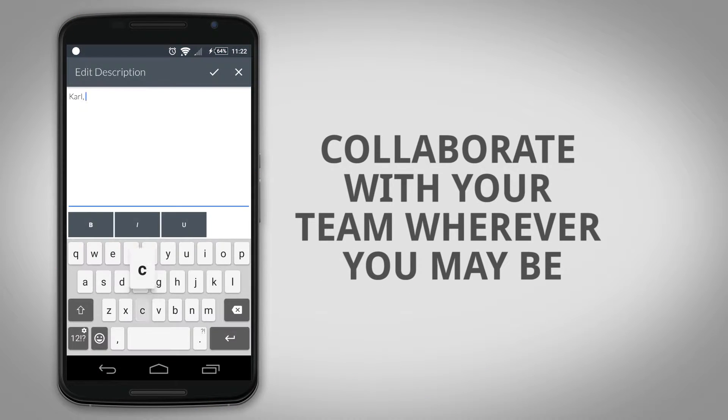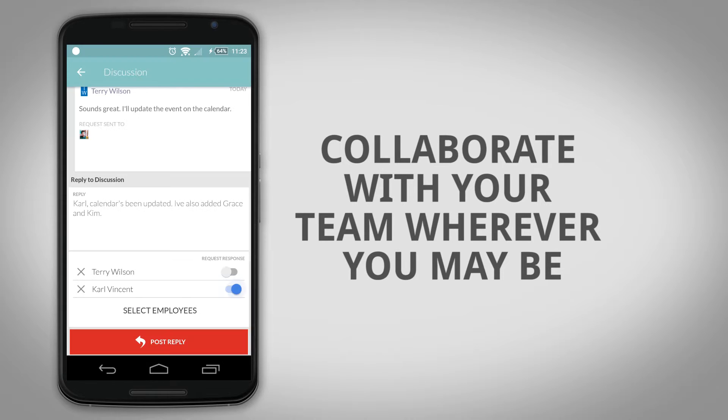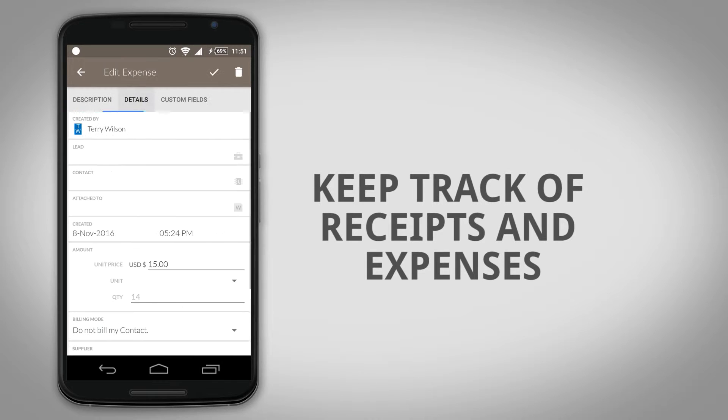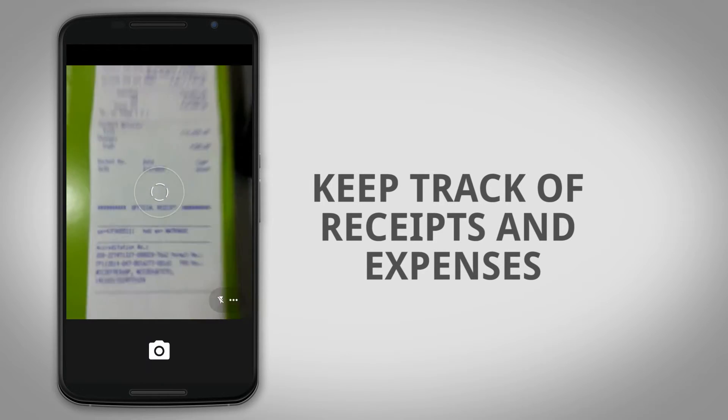Easily collaborate with team members and keep discussions going even when you're out of the office. Snap a picture and attach it to a contact, project, or expense — perfect for keeping track of receipts.